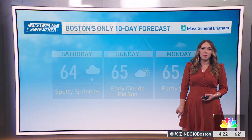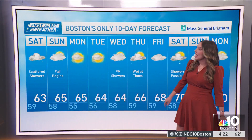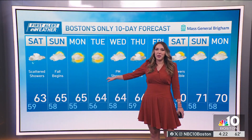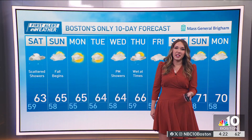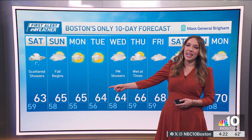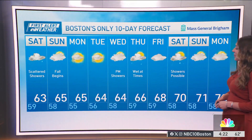Early clouds, then sun comes in by the afternoon on Sunday. Monday and Tuesday we are going to see a little bit more sunshine and dry conditions. Of course, fall begins on Sunday — the first full day of fall is Monday, with a high of 65 degrees. High temperatures don't make it back to the 70s until next weekend.